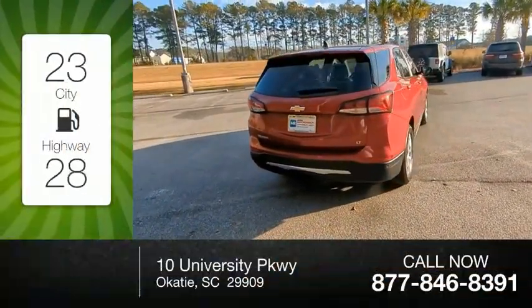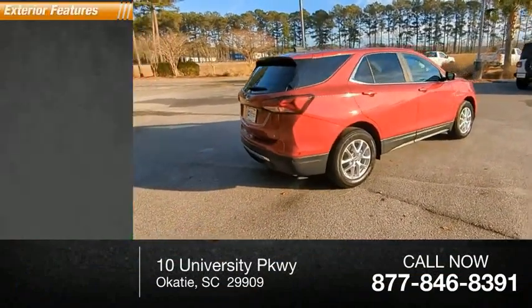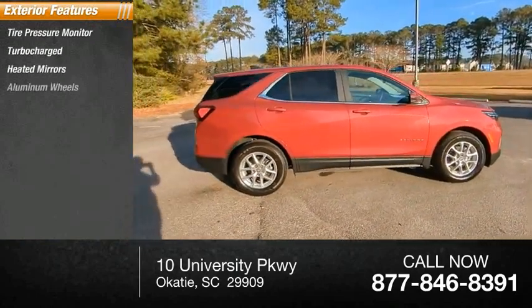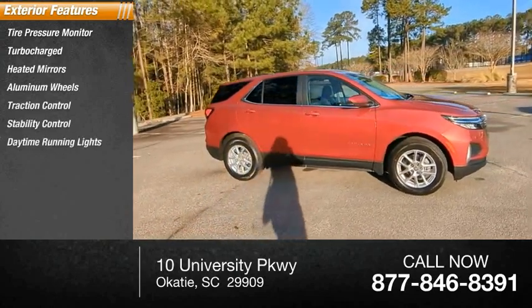Great fuel efficiency saves you money by requiring fewer trips to the gas station. Here are some of this vehicle's great options: tire pressure monitor, turbocharged, heated mirrors, aluminum wheels, traction control, stability control, daytime running lights,